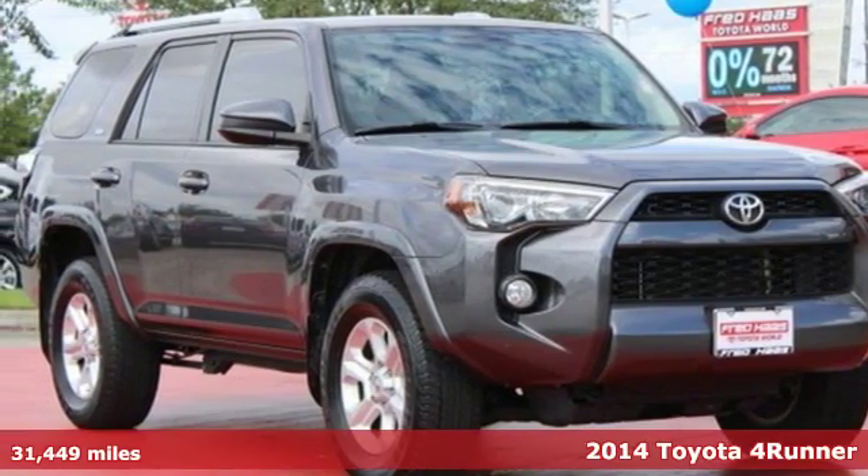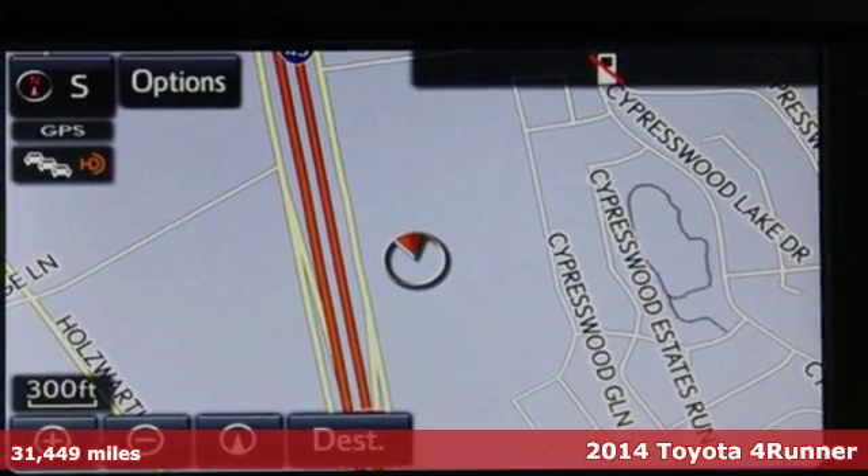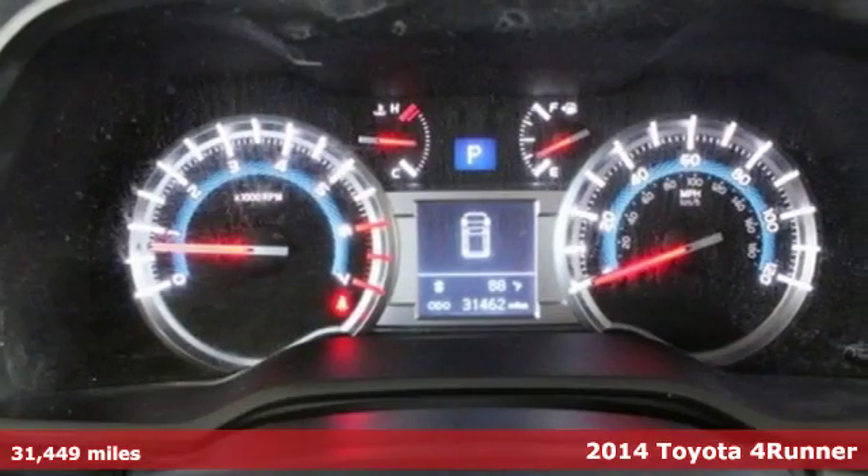Here's a 2014 Toyota 4Runner. Fall into luxury with the power driver's seat, steering wheel audio controls, and remote keyless entry.